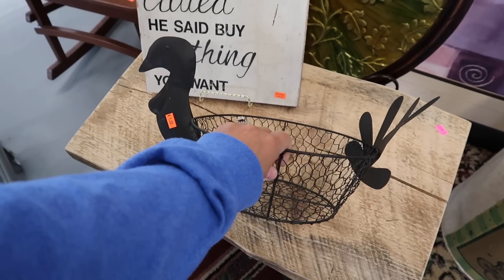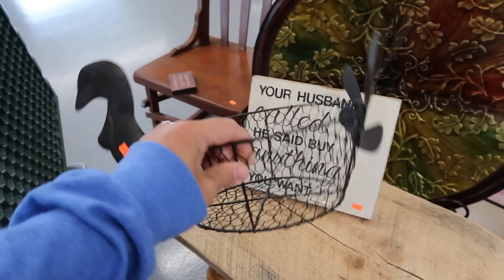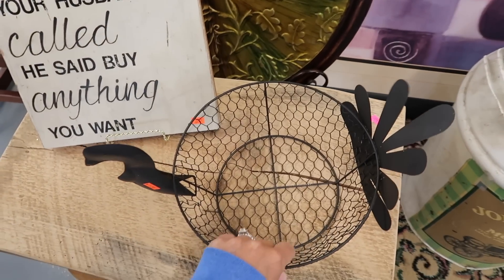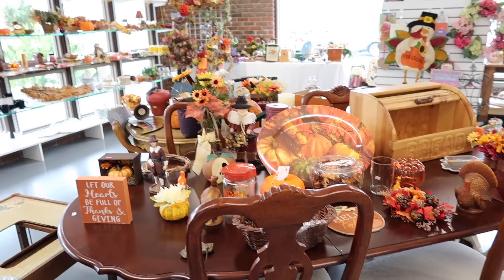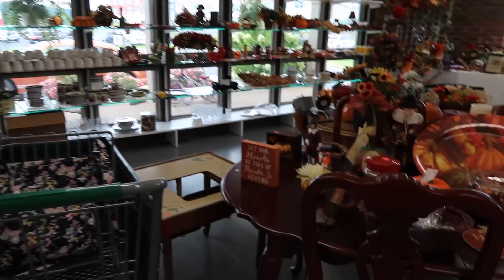Looks like a turkey, dollar fifty — like a little chicken wire turkey. I think it's a turkey, we're going to make it a turkey. Lots more fall goodies over here and then look over here — fall has definitely arrived, we have a lot to look at.